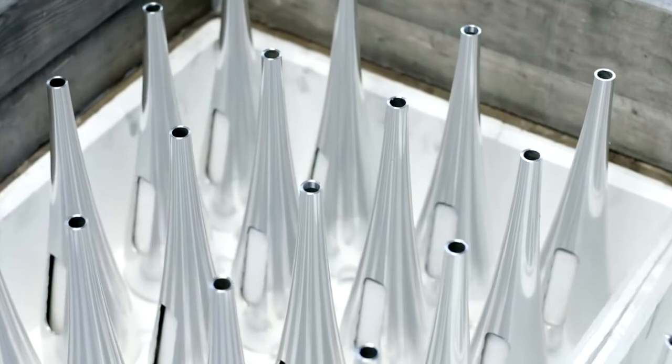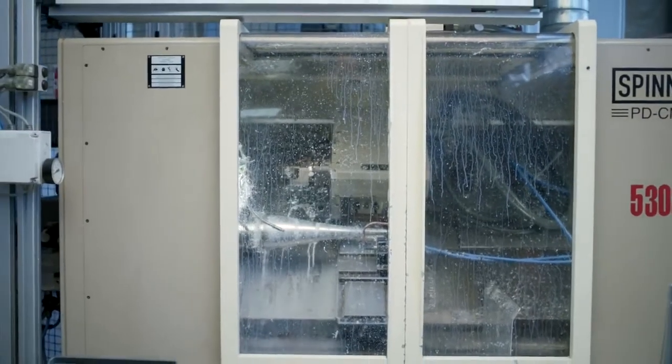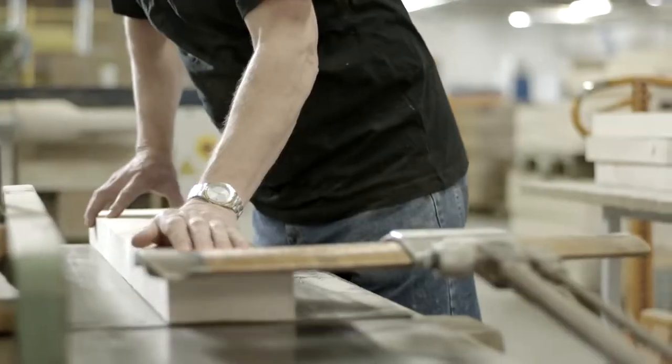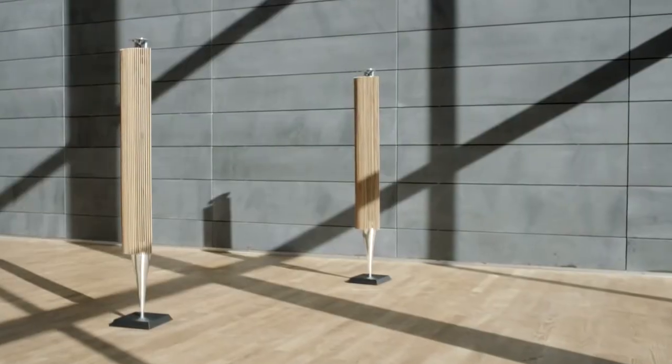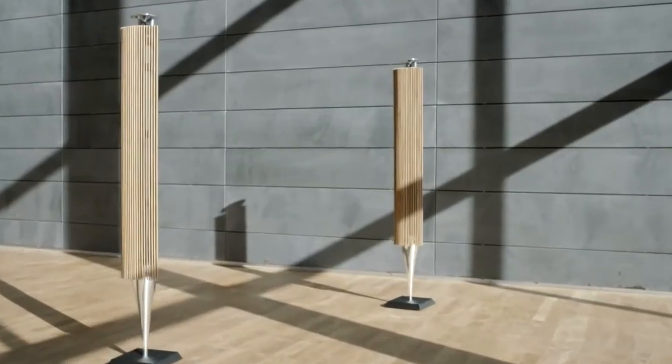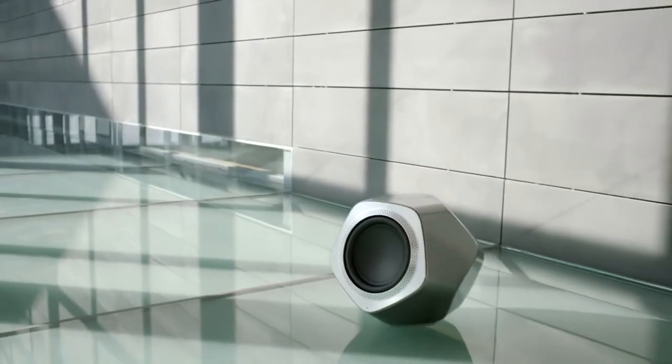We feel that the work that we've done for the last couple of years means that we can now launch wireless in a quality and with a robustness that will give our consumers an outstanding experience. If you want to have the perfect synchronization between the picture and the sound in a wireless setup, you need to have immaculate wireless sound.